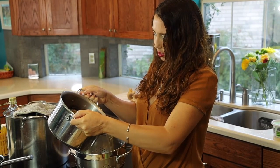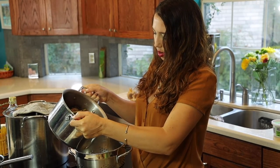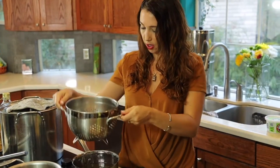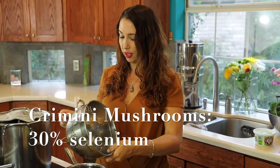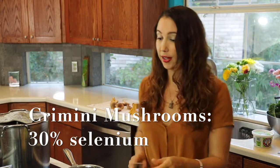You want to fill up the pan with this. Mushrooms are a wonderful source of many nutrients. They're a fungus and they actually have about 30% of your daily value of selenium. Selenium is a very important nutrient for antioxidant status.